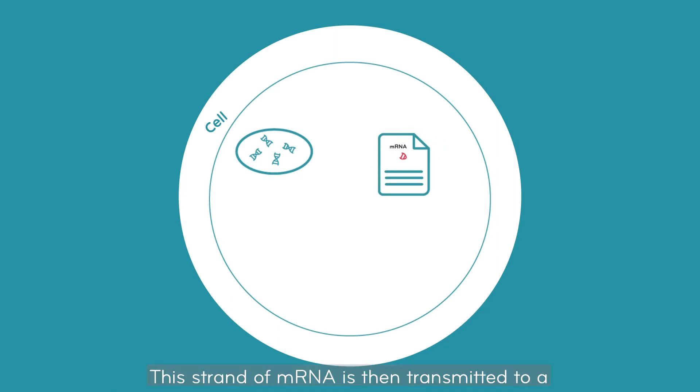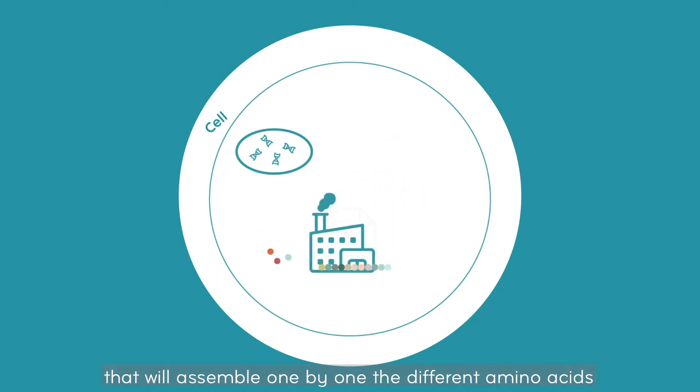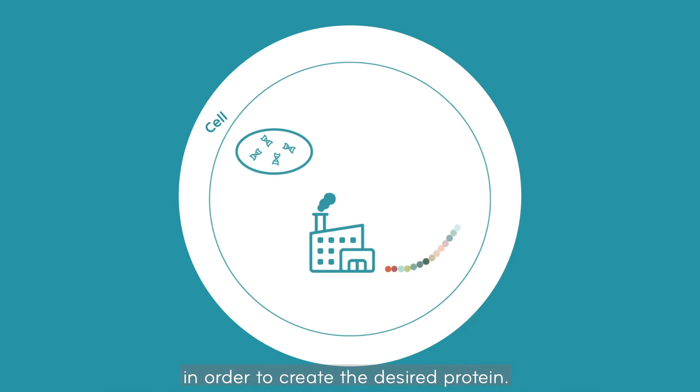This strand of mRNA is then transmitted to a protein manufacturing unit that will assemble one by one the different amino acids in order to create the desired protein.